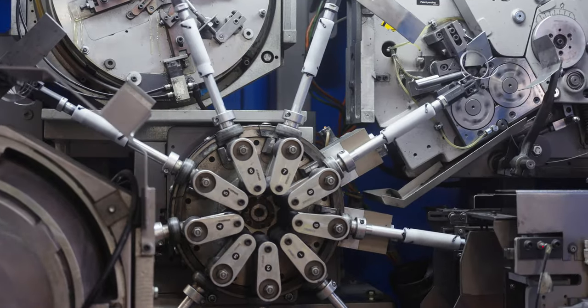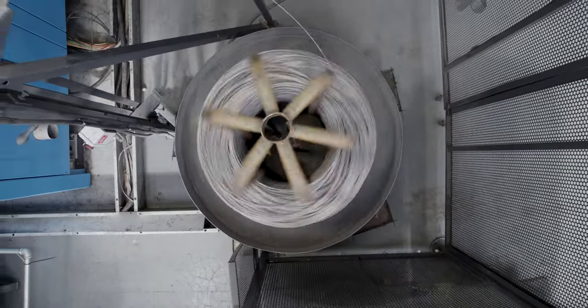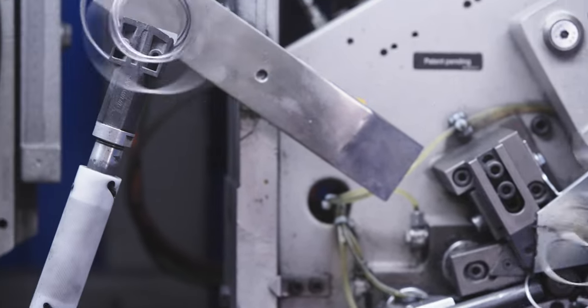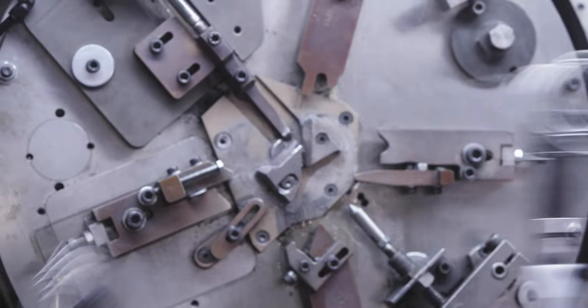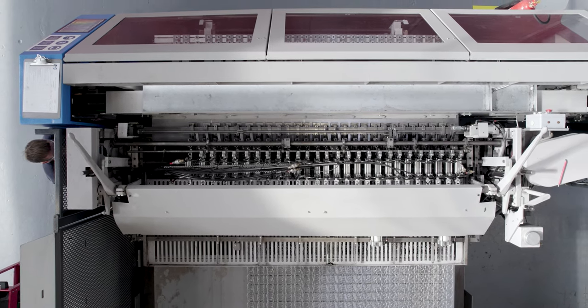Our springs are made from the high-gauge wire that is required for long-lasting performance. As the wire passes through the machine, it is manipulated into the shape of a coil. These machines are unique — they have been specifically designed and built by Sealy engineers to manufacture Sealy Posturpedic springs. They are the only machines in the world that are capable of this.